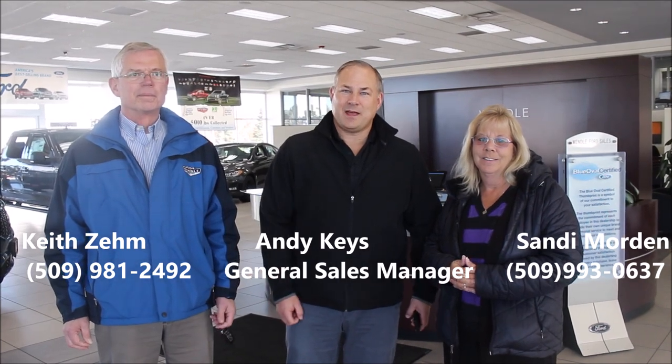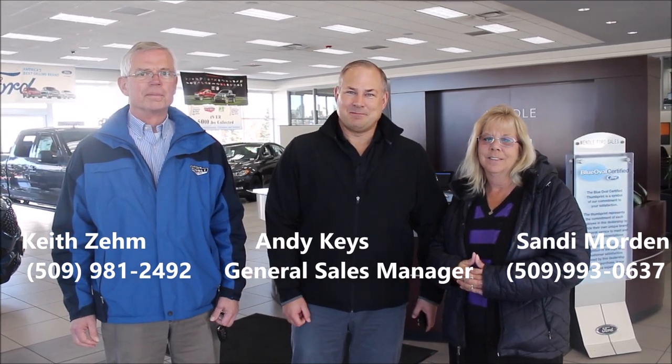Thanks for taking the time to watch our short video. We hope this illustrated how great FordPass is, and we hope to see you soon. Thank you.